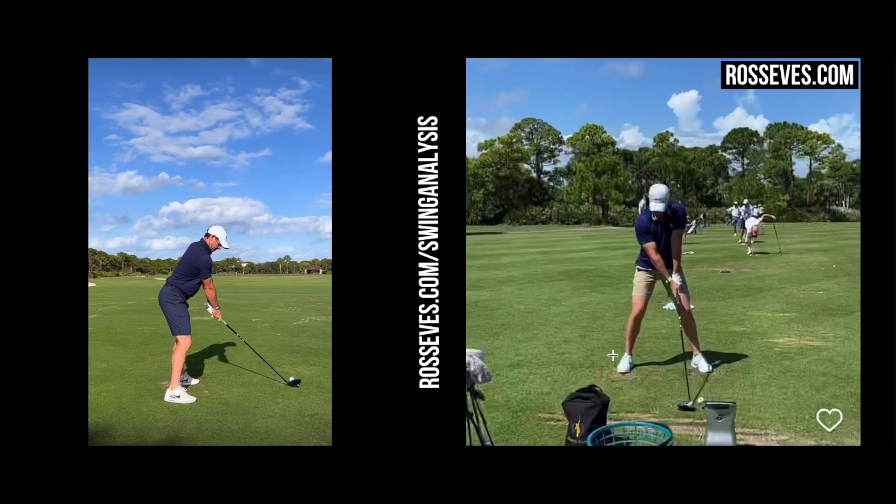Looking face on, you'll see he's got a really nice wide stance. He's got these feet flared out just a touch — that enables him to work around the hips in the correct manner. If you get those feet square, it just starts to make the hips a little bit inefficient in the way they move, given how the hip socket sits. So that's a really good takeaway for you watching: just flare those feet out. Ball position is just off the heel, and Rory sets up with a little bit of tilt in the shaft — not massive.